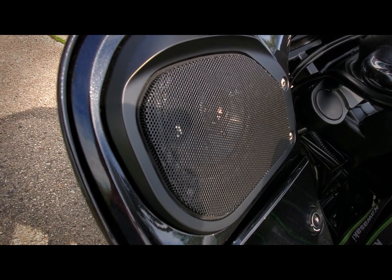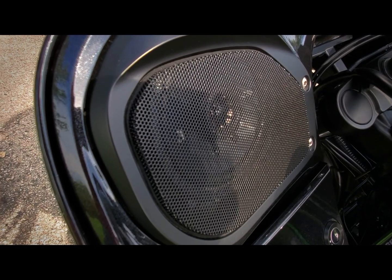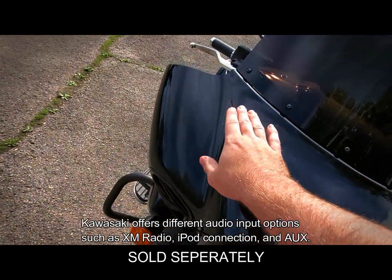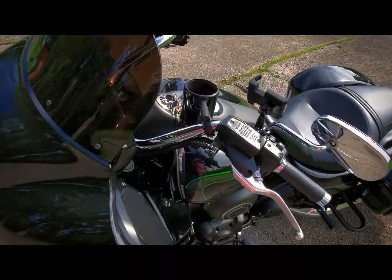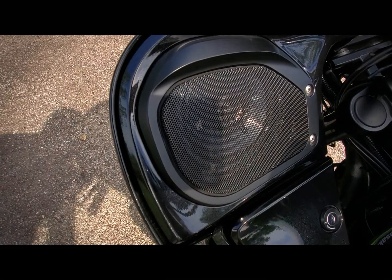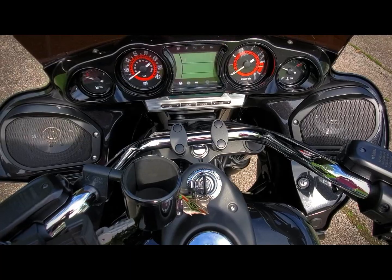The speakers in here I ripped out and I put in a Kicker Comp Series. To be honest, I'm not really happy with them — I'll probably end up changing them all, but they're doing well enough. I'm hooked up to a 200-watt Boss amp that I have tucked inside the fairing. The stock speakers are a joke. I'm a bit of an audiophile, so the stock speakers were not adequate for me at all. The aftermarket ones sound the best with music coming off my phone.